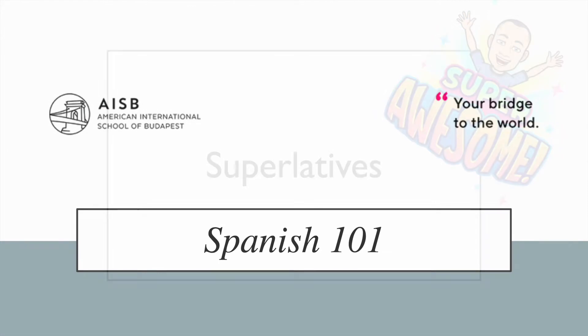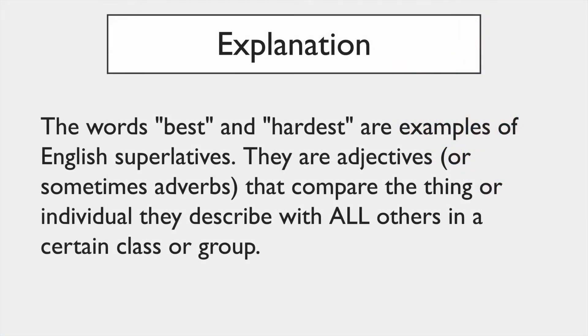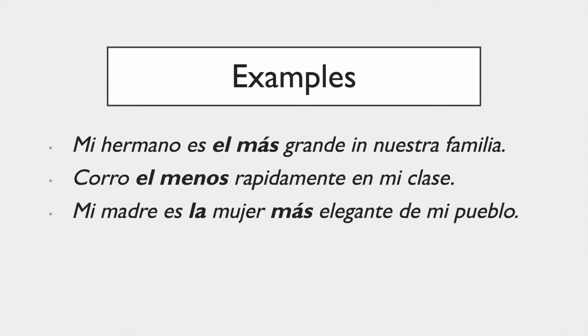This video is about superlatives — words like 'best' and 'hardest.' They are adjectives, sometimes adverbs, and they compare the thing or the individual that you're talking about with all others in a certain class or group.